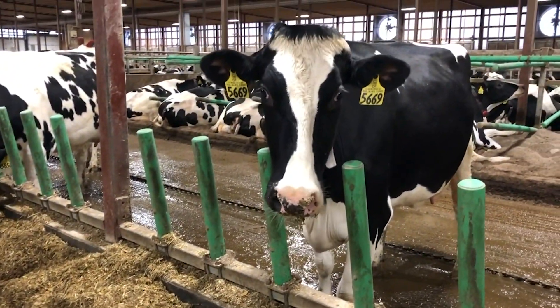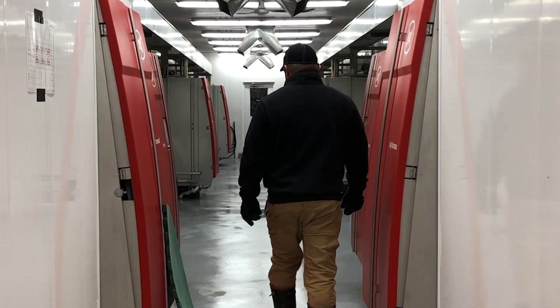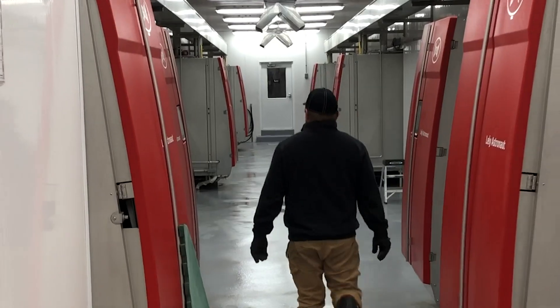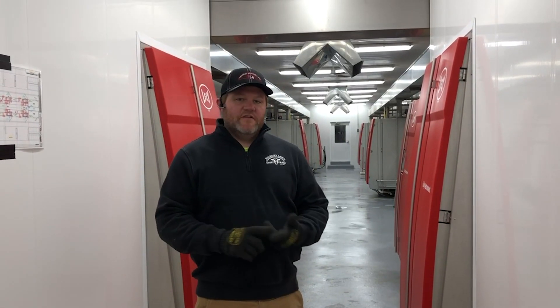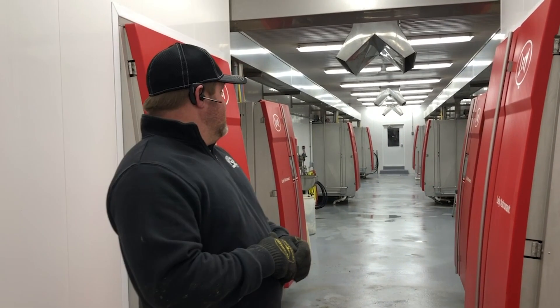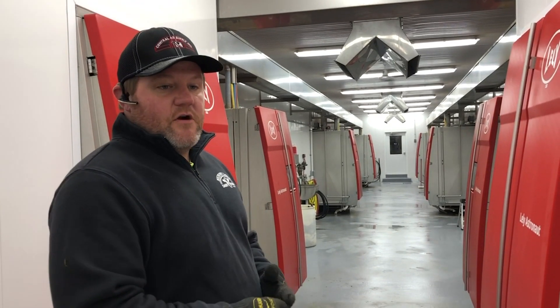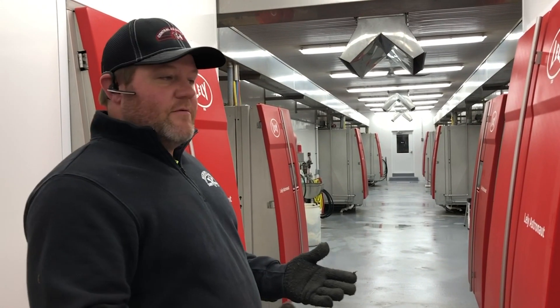Now let's go see a robot room and some of the features on the robots. We designed our robot rooms to be very serviceable for our dealer and for us for doing scheduled maintenance. Makes it very easy to bring barrels in here. We have all six robots in one room, lots of space. Makes it very easy to work and be very efficient when it comes to maintenance or just cleaning the robot room in general.